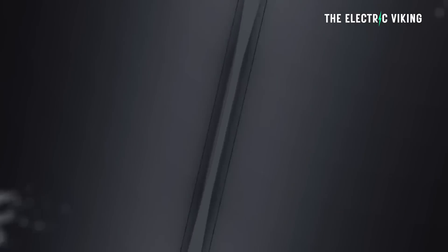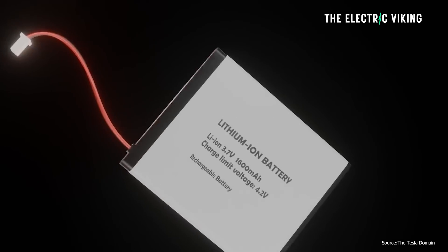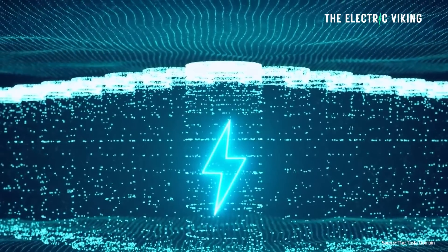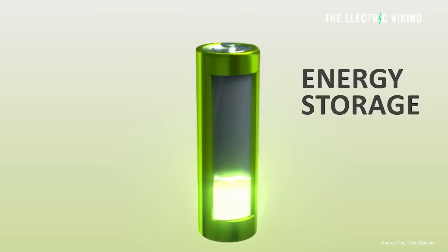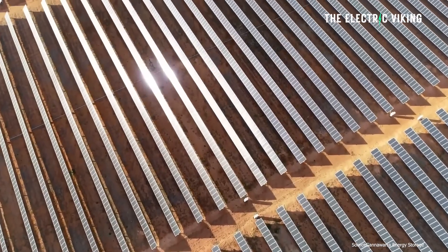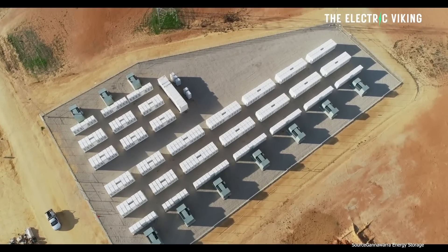Renew Economy says that most people think they understand what a battery is, but they don't really. Everyone has one in their phone, in their appliances, and even in their car. But in terms of the grid, battery storage is the most misunderstood of all technologies, mostly because it doesn't just store energy as most people assume — it has many strings to its bow. This is the area where Tesla makes so much money. This system of battery energy storage is actually quite complicated, and Tesla's software gives it an advantage over its rivals.